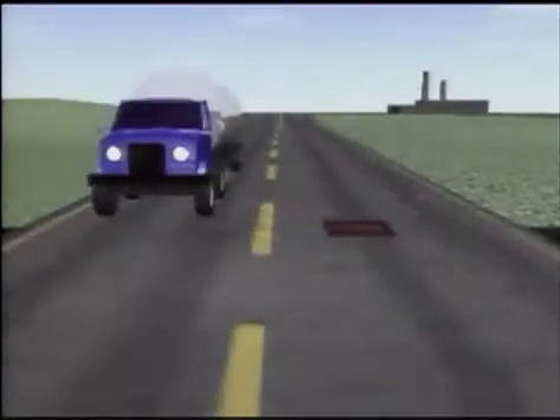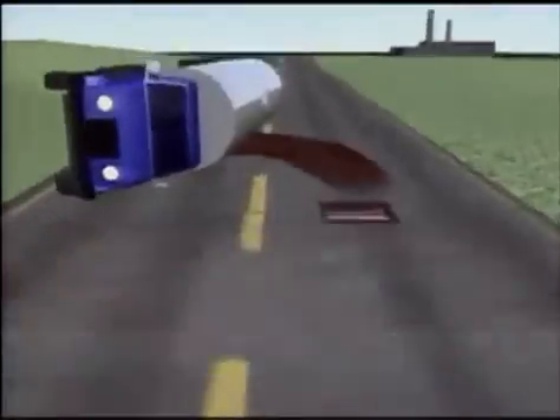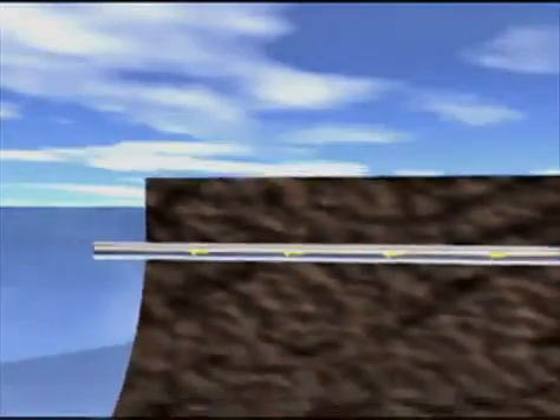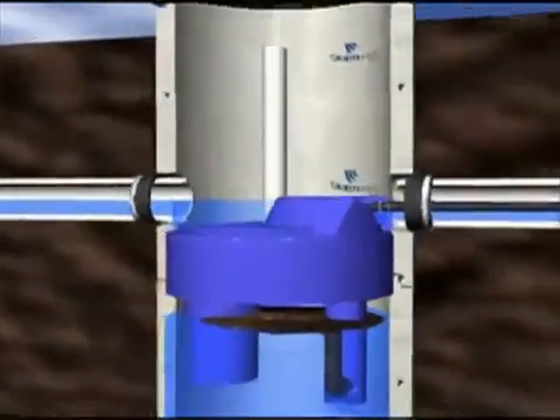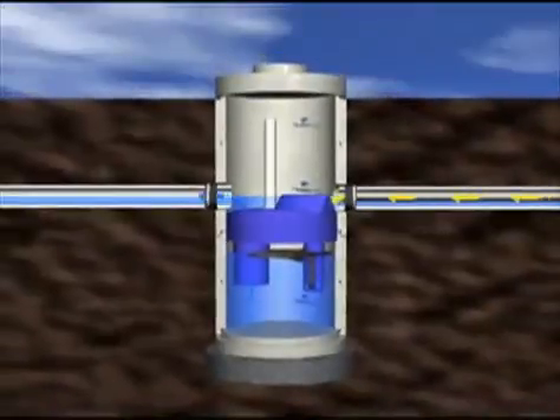Traffic accidents frequently result in the spilling of gasoline, motor oil and other liquids. Typically, these pollutants flow from the pavement and into the sewer system. By intercepting and containing accidental spills, Storm Scepter can ensure fast, efficient clean-up operations.